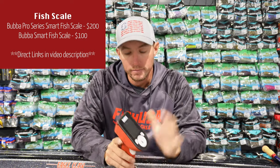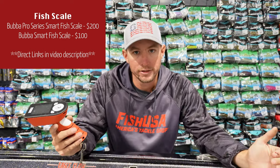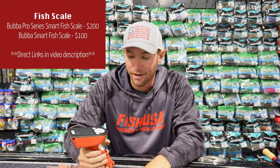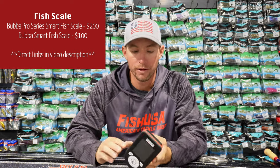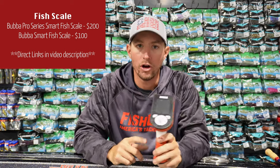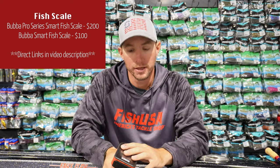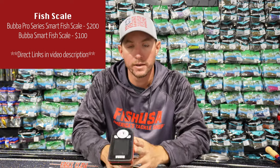It is a legit scale. You don't want to be the guy who goes out and catches a giant fish without a scale in the boat — you need to be able to weigh it so you know how big it was for the fish story and the pictures. This is actually the scale we're going to be using on the Bass Pro Tour going forward, so you'll see it all over Major League Fishing next year. I've been using it for a few months and I'm really impressed.